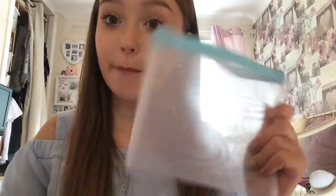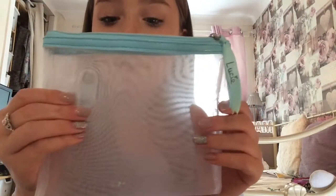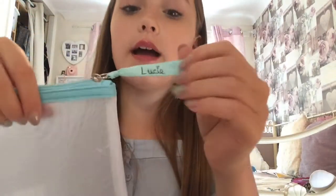I forgot to actually show you guys my pencil case — it's just a mesh see-through pencil case because it looks quite cool. It's got a blue top and a little ribbon which says 'Lucy' and 'West' on the other side, so they know my name if I ever lose it. It just zips up and it's an ordinary pencil case but I thought it was so cute.